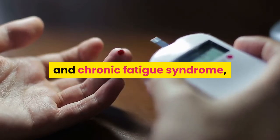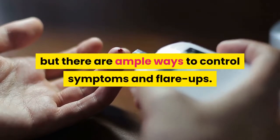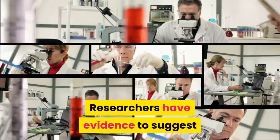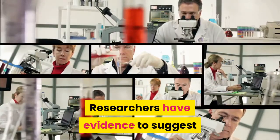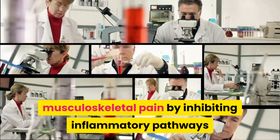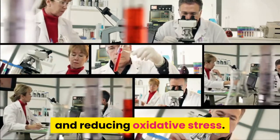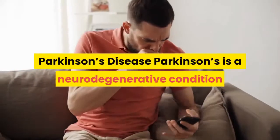At this time, there is no identified cure for fibromyalgia and chronic fatigue syndrome. But there are ample ways to control symptoms and flare-ups. Researchers have evidence to suggest that turmeric supplements may help reduce widespread musculoskeletal pain by inhibiting inflammatory pathways and reducing oxidative stress.